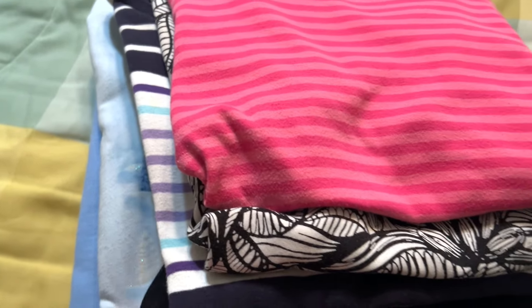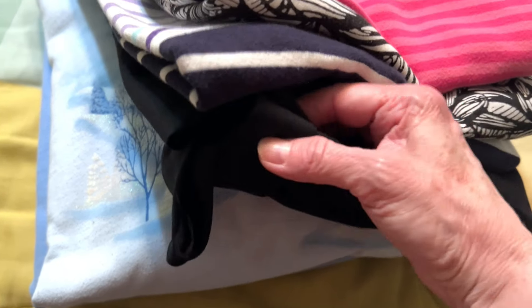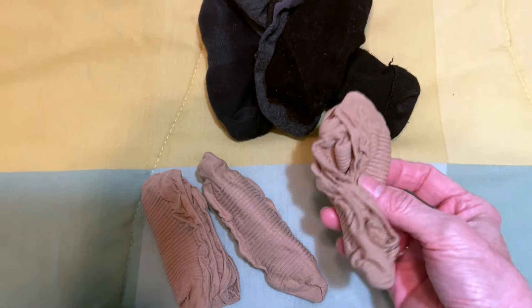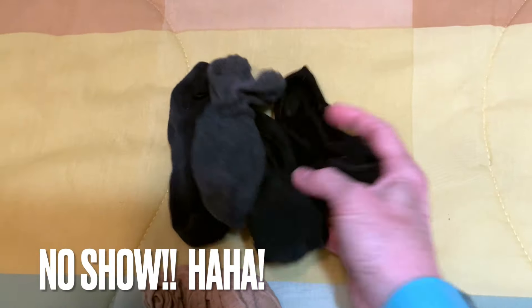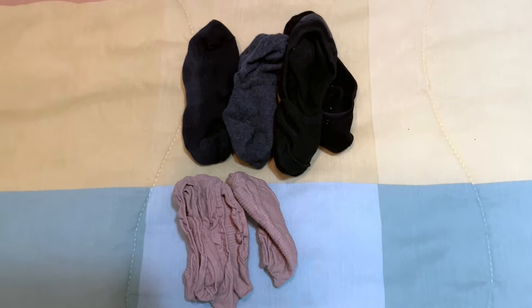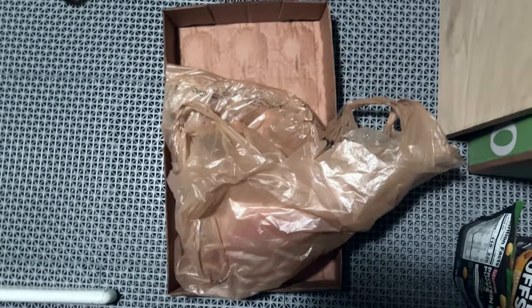My mom doesn't wear sweatshirts anymore because they're too hard to get over her head — cardigan sweaters work better. These were never favorites of hers and she needs knit pants with elastic, so she won't need these pants either. I went through my no-sew footy socks and they just don't provide enough coverage for my feet, so I'm getting rid of all seven pairs — gone. I also brought something to the basement and spotted some empty bags and a cardboard container from my husband's Powerades from the summer. The cardboard is trash and the bags will be donated to Majestic Turnaround.